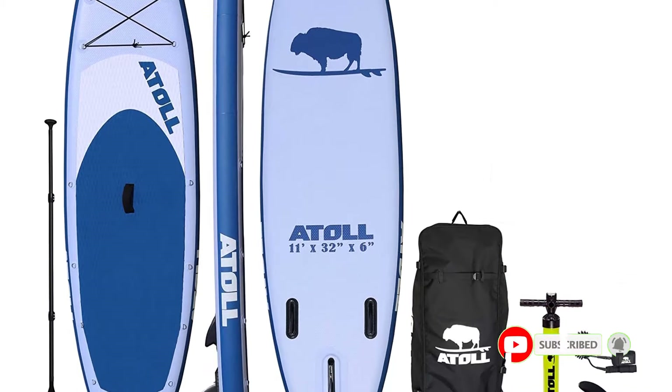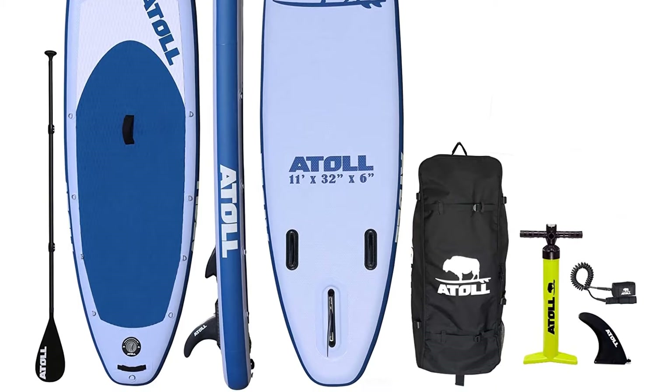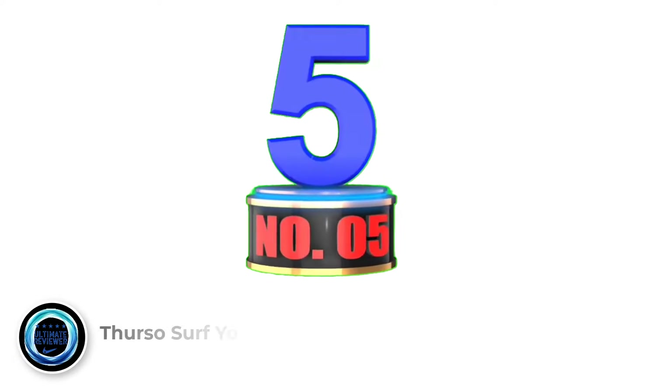Positive side of this product: ultimate all-around paddleboard that has it all; a top-rated SUP with hundreds of glowing reviews. Number 5: ThermoSurf Yoga Paddleboard.